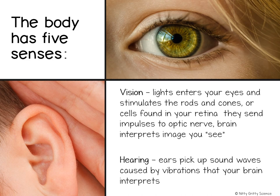Then the receptors in your retina send these impulses to your brain in the cerebrum, and the cerebrum turns the image right side up — and this is what you see.